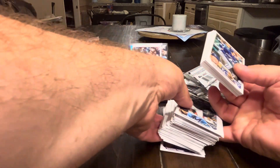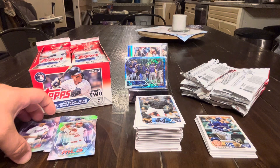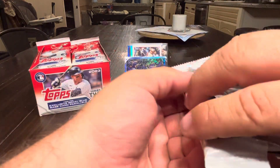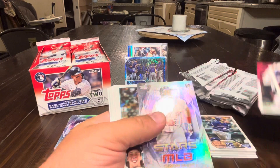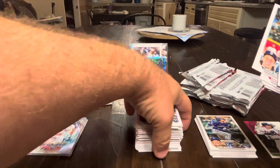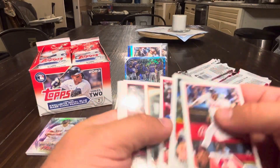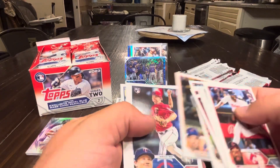We're going to go ahead and swap these card piles because I'm having trouble getting to the base card pile. There we go, now we've got a system. Gilbert, Fraley, Strata, Soto, Dernot, Pindar, Mosneski, Adele, Gallen, Odovino.